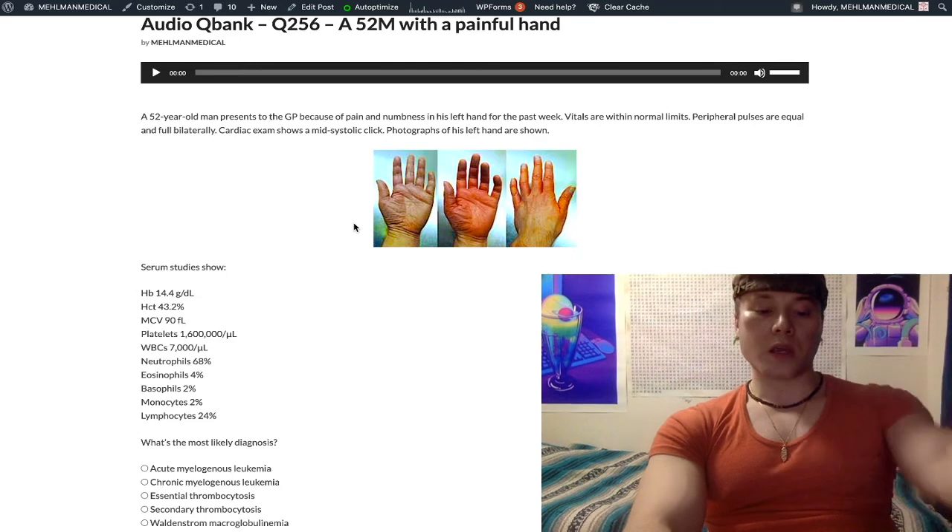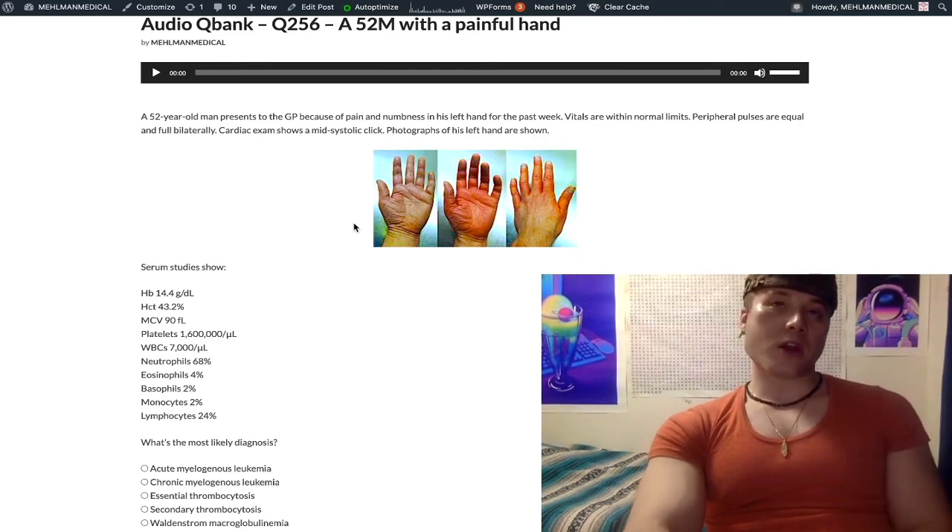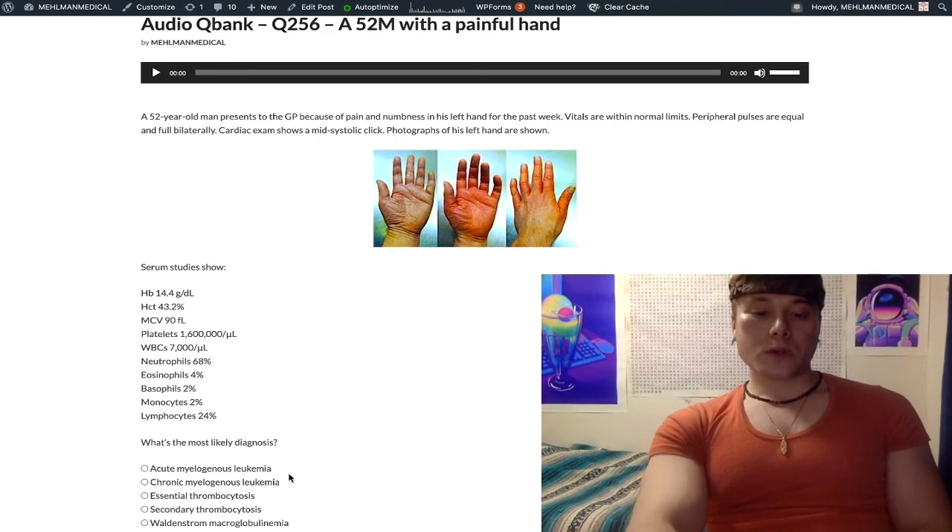BCR-ABL is an oncogenic tyrosine kinase, and you treat with imatinib, which causes fluid retention — imatinib being a BCR-ABL tyrosine kinase inhibitor.